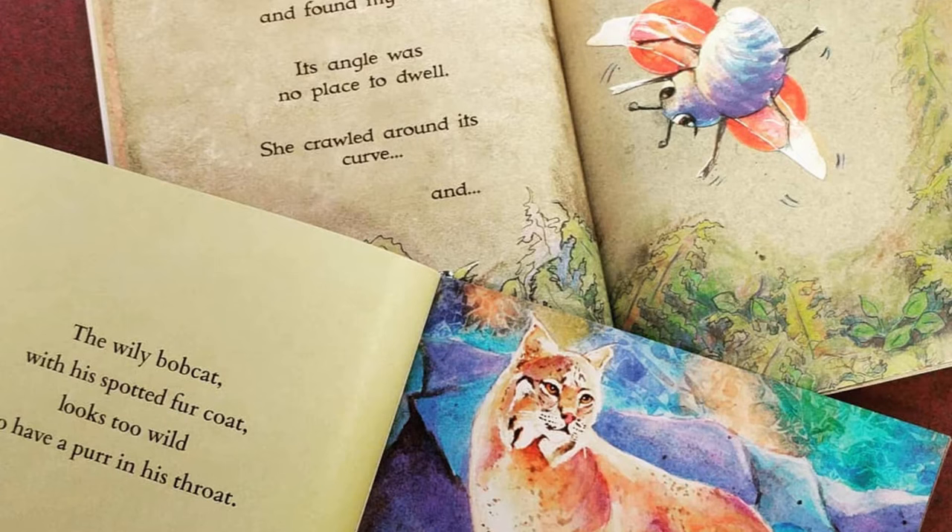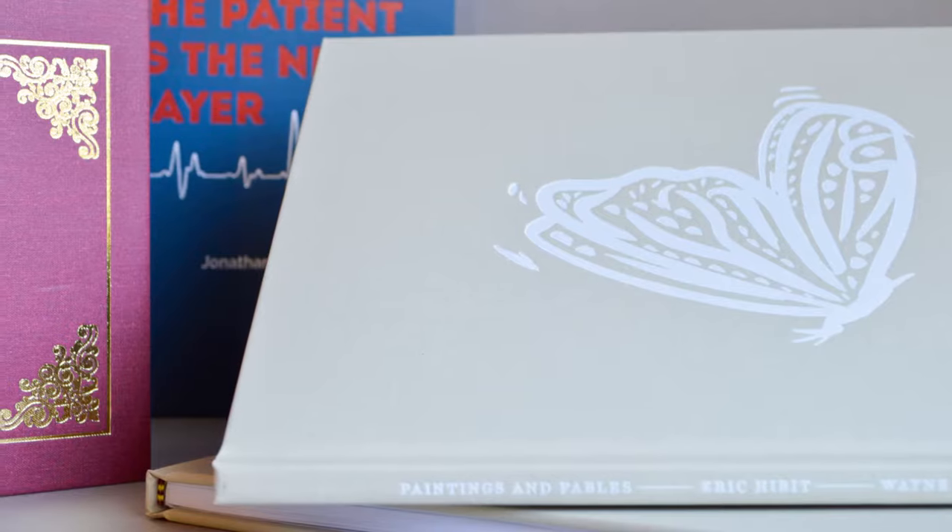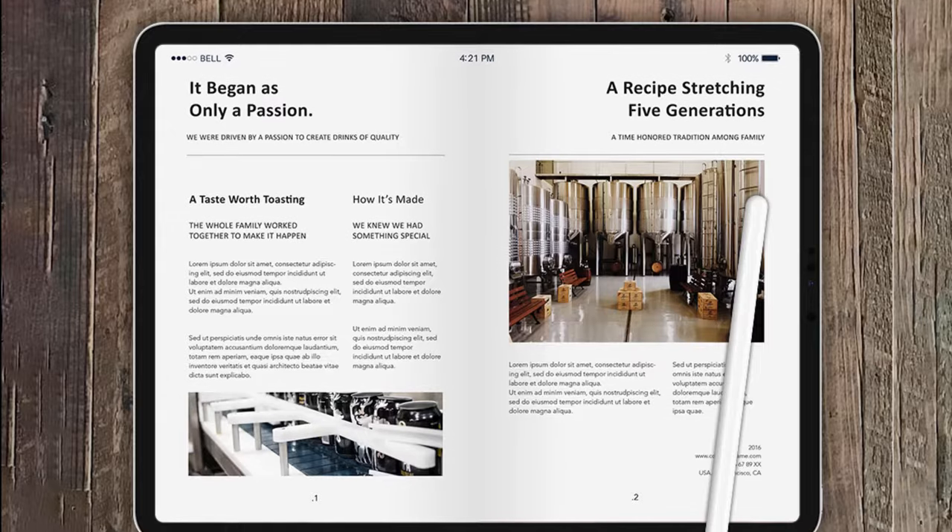We specialize in producing softcover, hardcover, spiral, and ebooks.